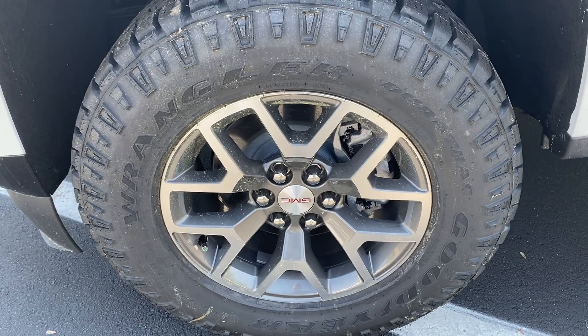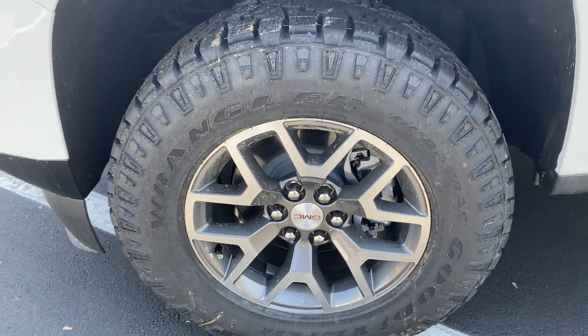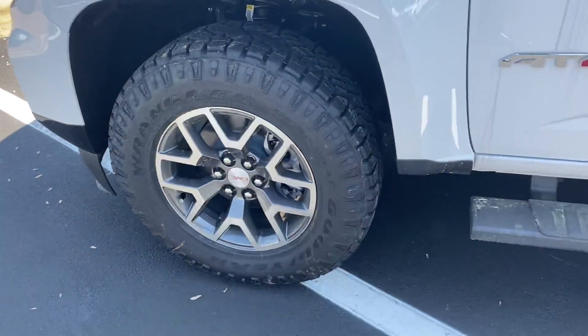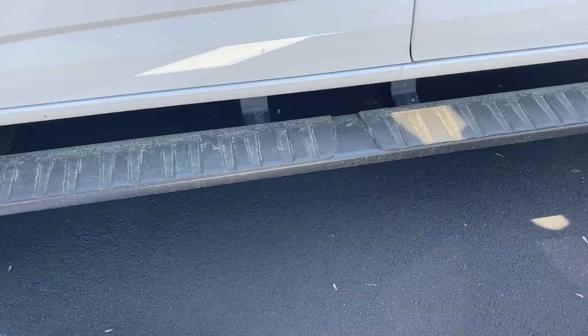It's got these great-looking wheels — kind of a nice dark alloy with the Goodyear Wranglers. And again the pollen's on there, but you can see the factory running board steps.